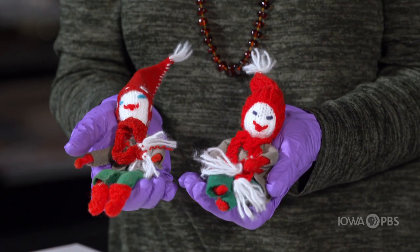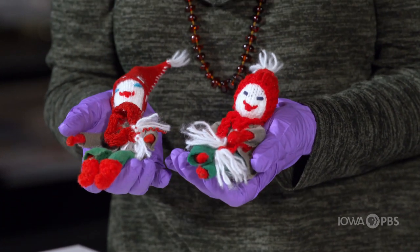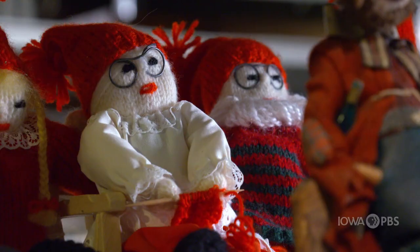We see Nisse a lot around Christmas time, around the holidays. In fact, in Denmark, it's not Santa who brings presents to the kids — it's the Christmas Nisse, the Julenisse. So that's another good reason to treat the Nisse well.